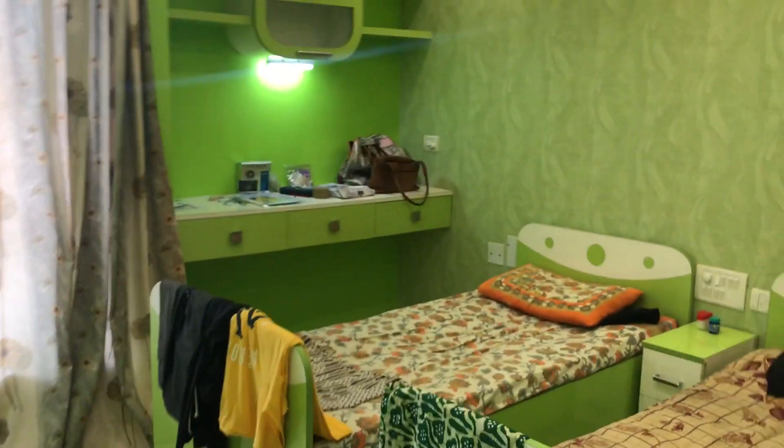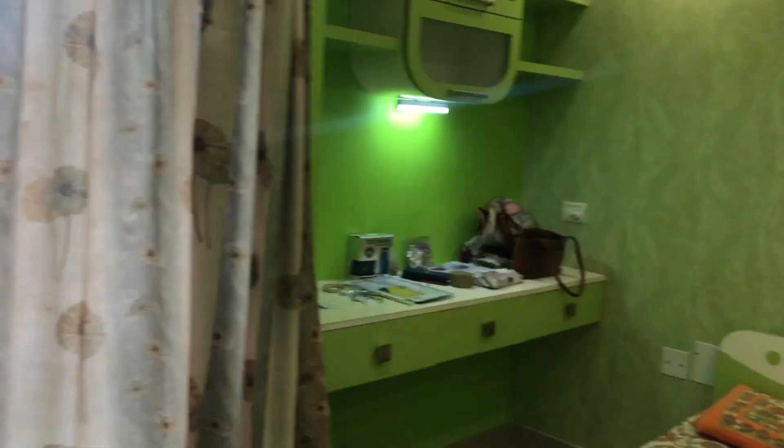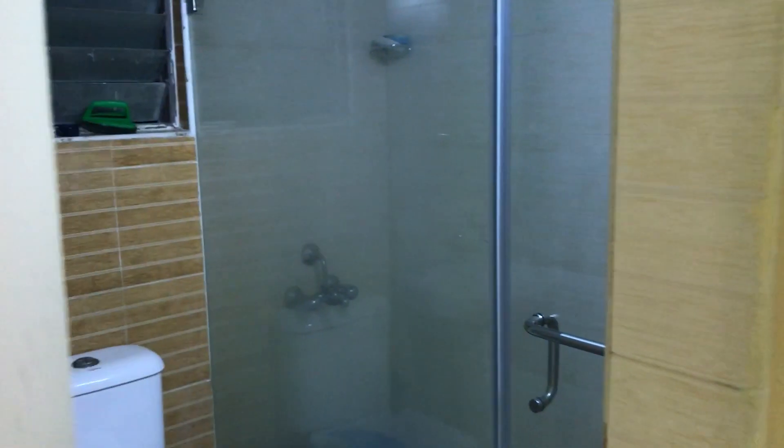This is the second bedroom. And this is the common bathroom.